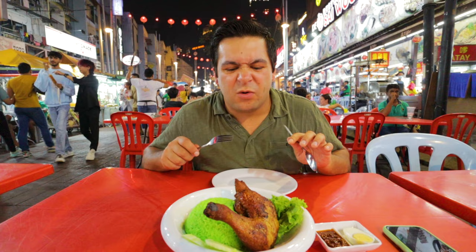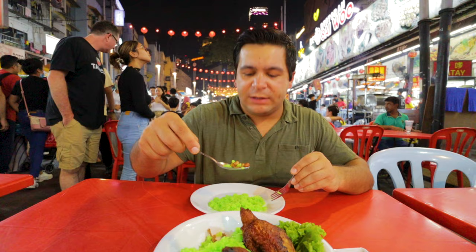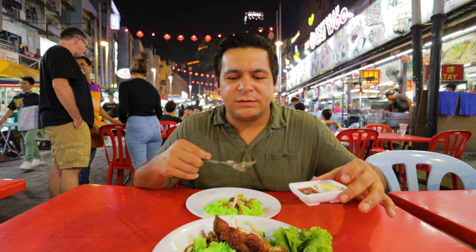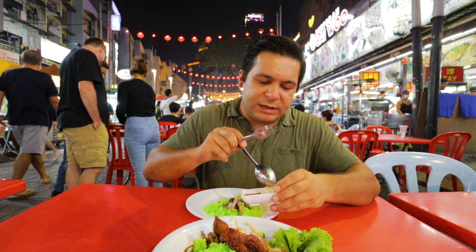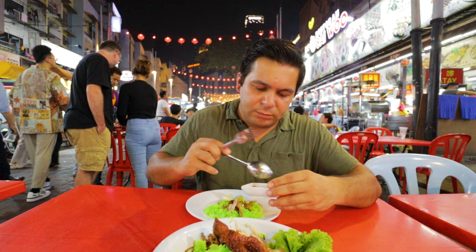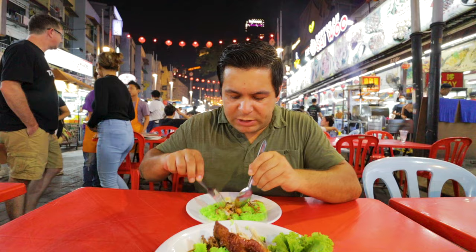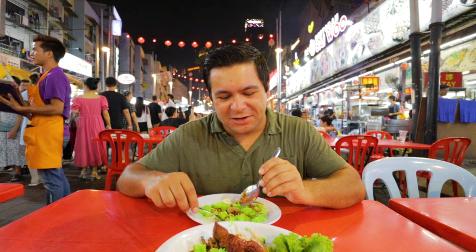Let's dig in and try a little bit of everything — some anchovies, roasted peanuts, and a hard-boiled egg on the side. From what I was reading, nasi lemak is prepped and served with different dishes depending on where you get it. There's also what might be that spicy sambal from earlier. The anchovies are nice and salty, and you can't quite taste the coconut flavor — it was not as coconutty as I thought. The anchovies add a little bit of saltiness and crunch.